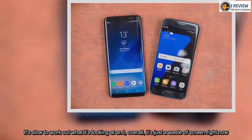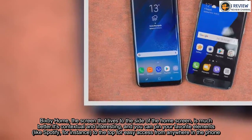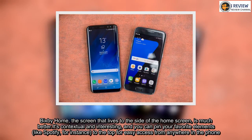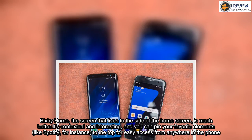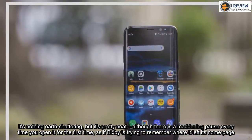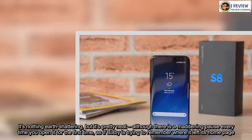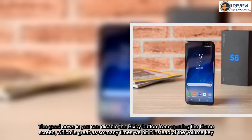Bixby Home — the screen that lives to the side of the home screen — is much better. It's contextual and interesting, and you can pin your favorite elements, like Spotify for instance, to the top for easy access from anywhere on the phone. It's nothing earth-shattering, but it's pretty neat, although there is a maddening pause every time you open it for the first time, as if Bixby is trying to remember where it left its home page. The good news is you can disable the Bixby button from opening the home screen, which is great as so many times we hit it instead of the volume key.